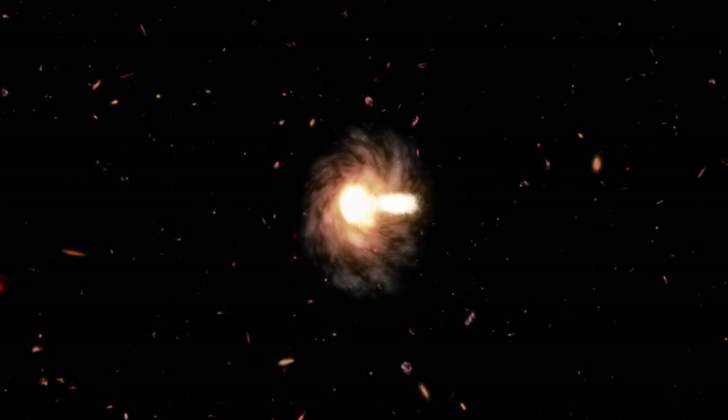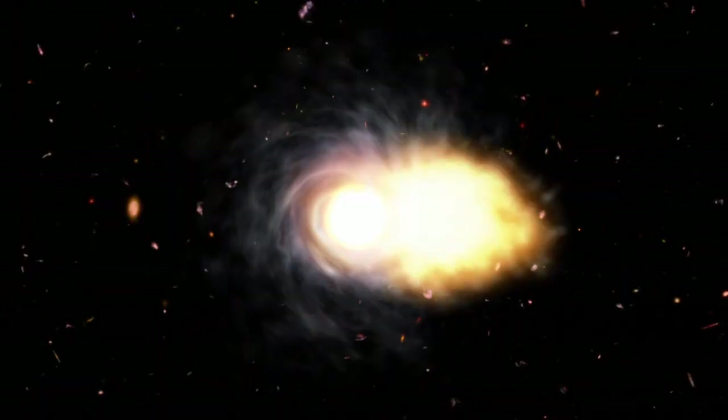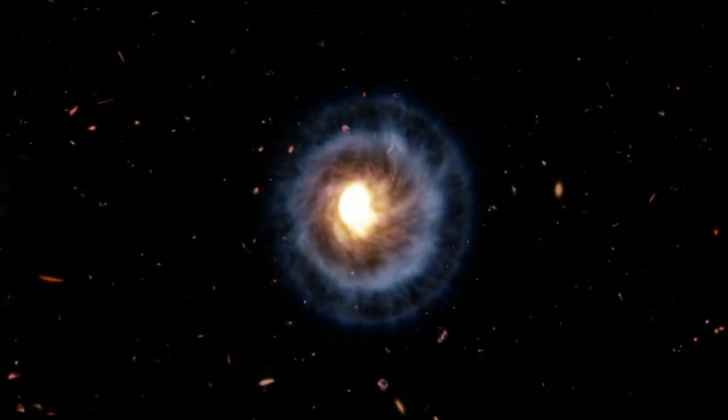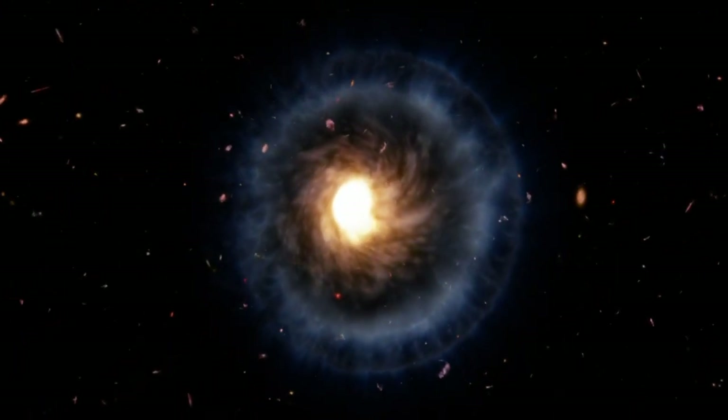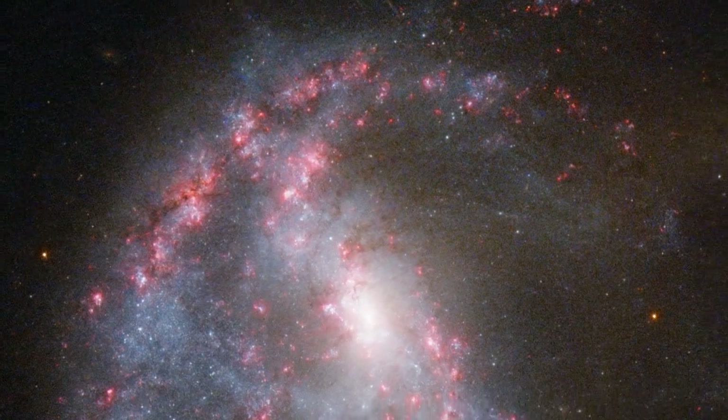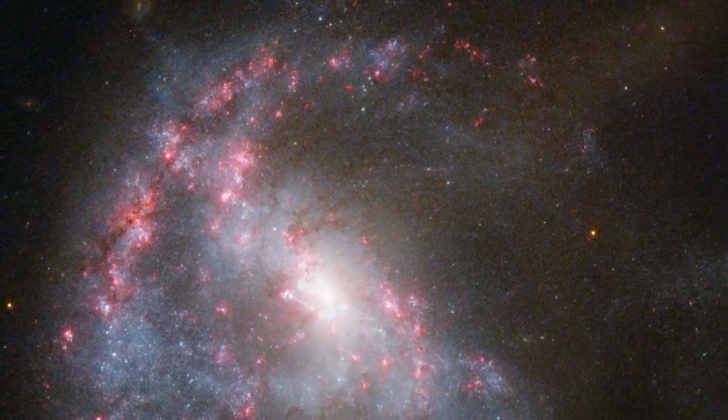As the small galaxy passed through the middle of NGC 922, it set up ripples that disrupted the clouds of gas and triggered the formation of new stars. The radiation from these new stars in turn lit up the gas.